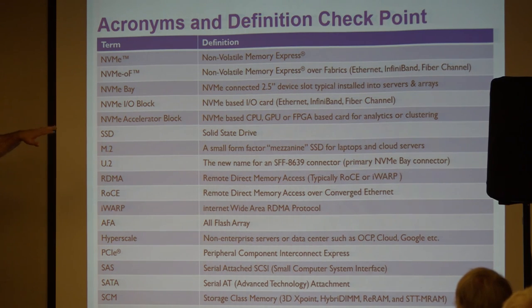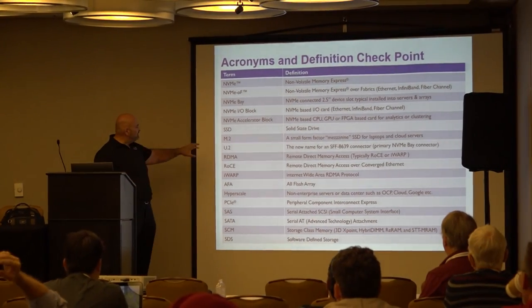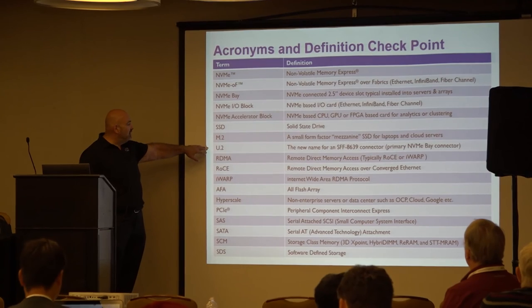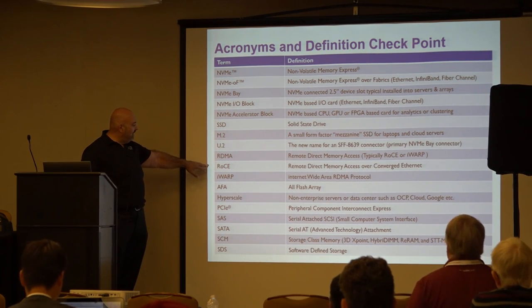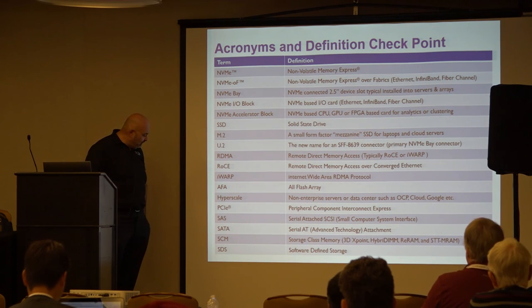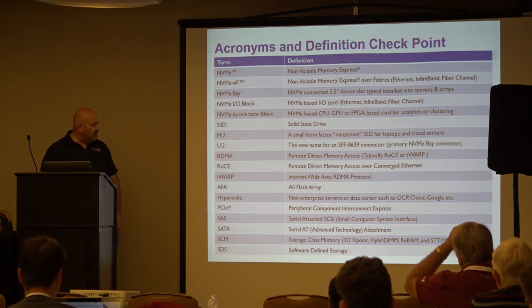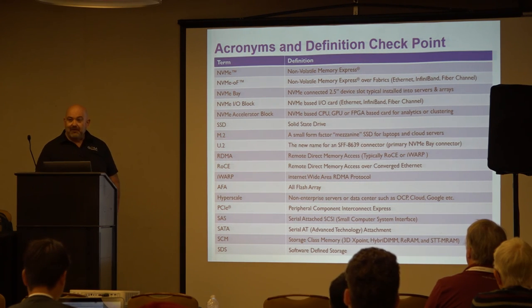We use the term 'accelerator block' for CPU and GPU. At Flash Memory Summit, a company called NVXL was taking GPUs and putting them in the front of these slots to create clusters. Other key terms: SSDs obviously; M.2 for small form factors; U.2 as the replacement for the SAS connector; RDMA and RoCE; storage class memory; and SDS for software-defined storage.